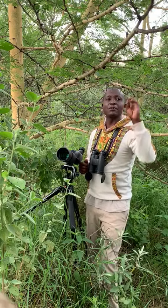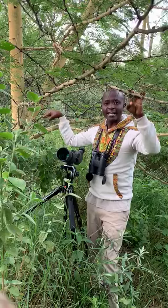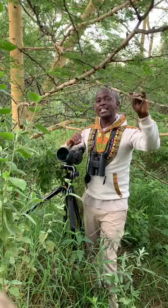I came across this beautiful tree — unmistakable with its yellow bark. This is the Yellow Bark Acacia, the fever tree, or its botanical name is Acacia xanthophloea. These trees grow in areas with a relatively high water table.